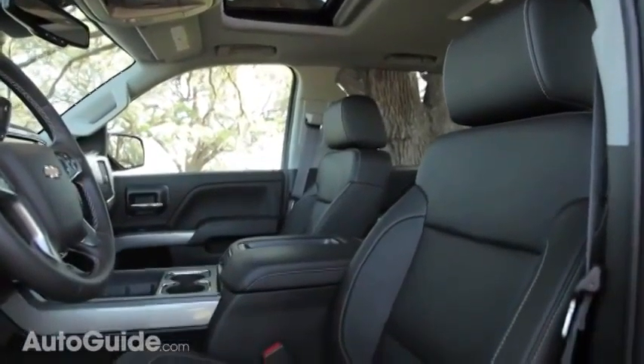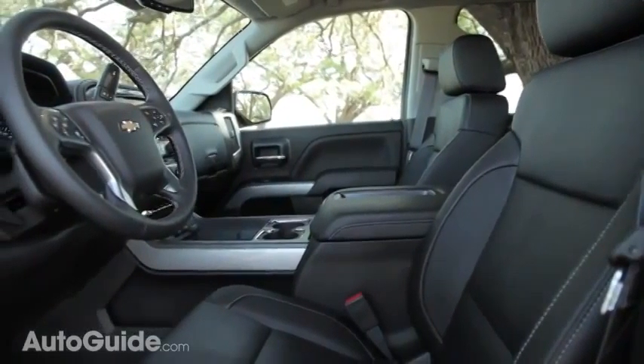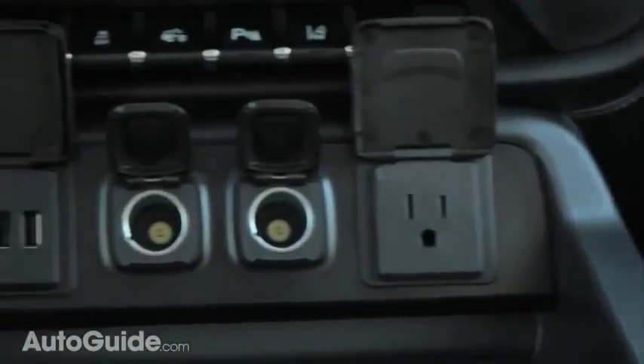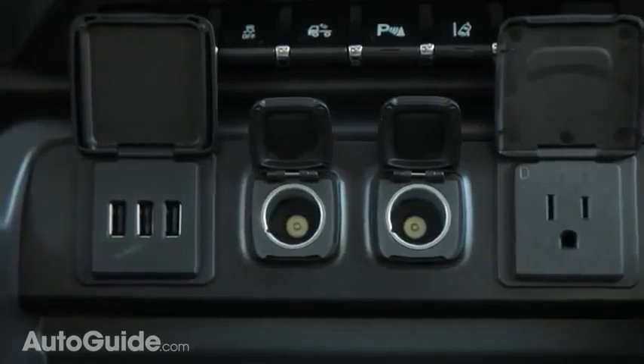Hooking your devices up to this truck has never been easier. There are five USB ports, three 12-volt cigarette lighter-style plug-ins, and one three-prong 12-volt plug up in the center stack.